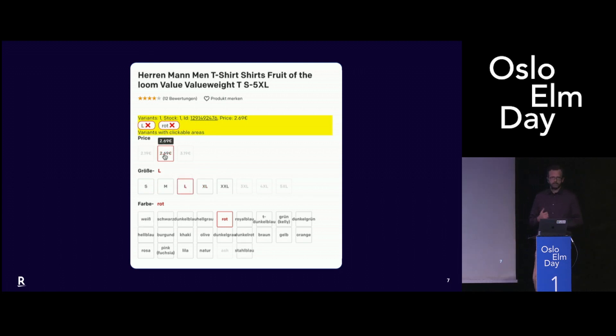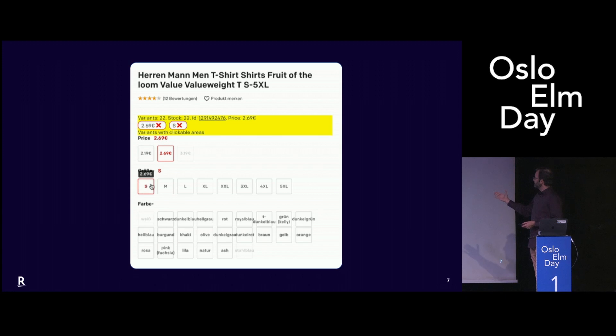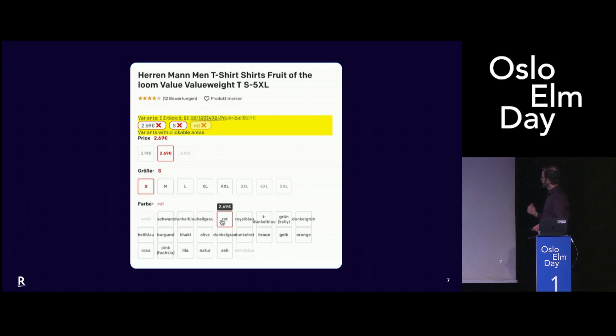So in a couple of months we came out with the first proof of concept. It was pretty cool — it was able to let users select a product and in real time tell them what was available and what was not. In the previous version, every click would require an HTTP request, and most of the time the system would tell you after a few seconds, 'sorry, this product is not available.' So we were very happy.